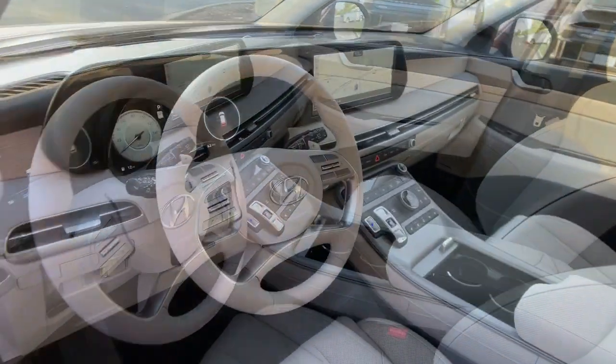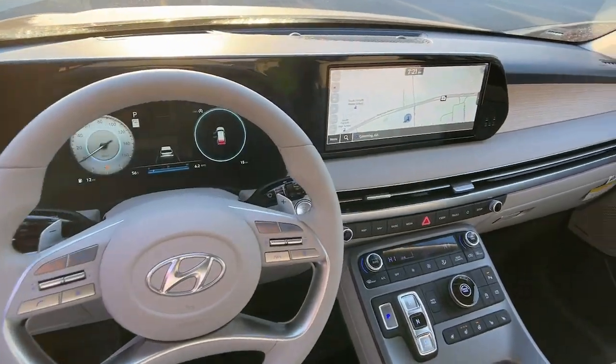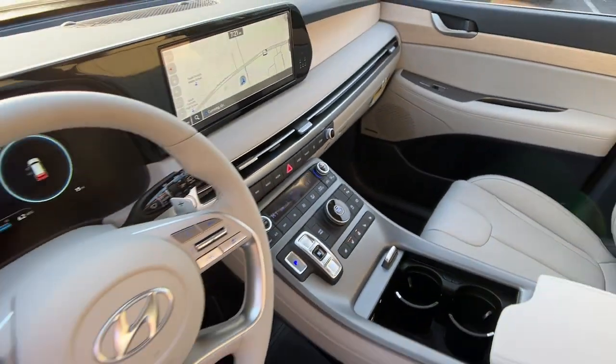Turn on the comm and drive on in to this family-friendly Palisade. Come in for a fun and easy road test. Our team will make it.